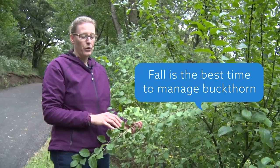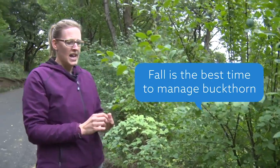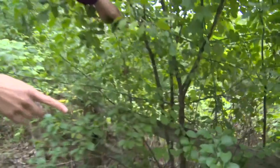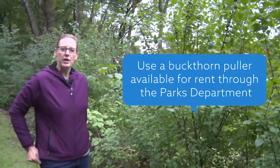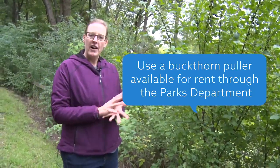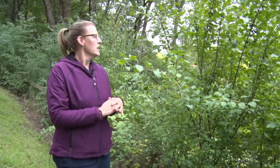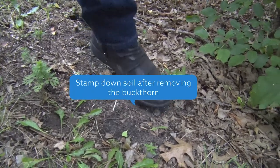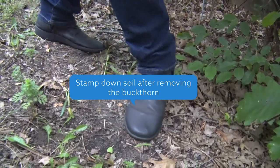The fall is the best time to manage buckthorn. There are a number of ways you can manage it. If it's around one to three inches, this growth by this fence is getting a little too big to use a puller, but if you have smaller buckthorn, we do have a puller that you can rent through the Parks Department. We have about five or six pullers you can rent for a week, free of charge — you just put a deposit down. If you do pull it out, you'll want to stamp down the dirt and make sure you're not creating more places for weeds to grow.